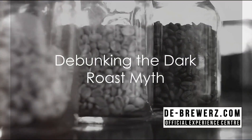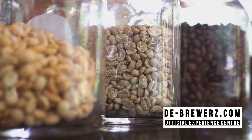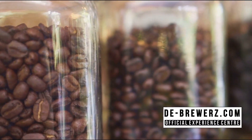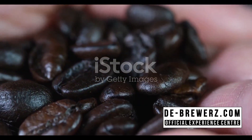Many believe that dark roasts are stronger and contain more caffeine. However, it's actually the opposite — light roasts have more caffeine, as the roasting process burns off caffeine. Dark roasts are bolder in flavor, not strength.